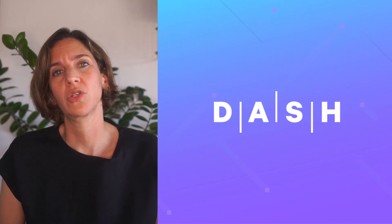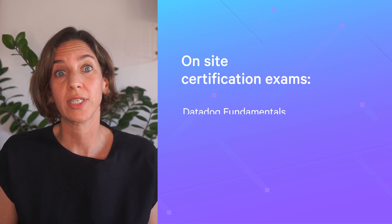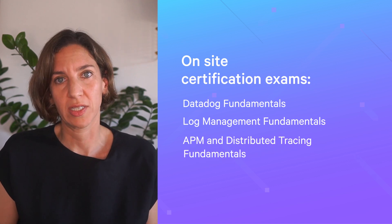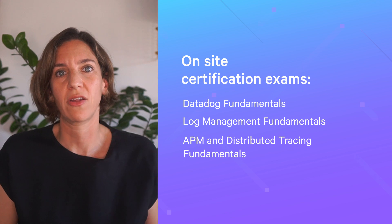You will also have the opportunity to register to take three on-site certification exams, which are Datadog fundamentals, log management fundamentals, and APM and distributed tracing fundamentals. These certifications are a great way to demonstrate your Datadog competence.